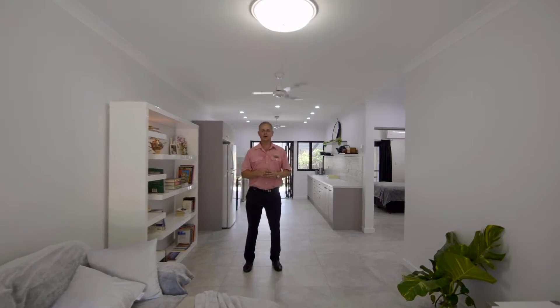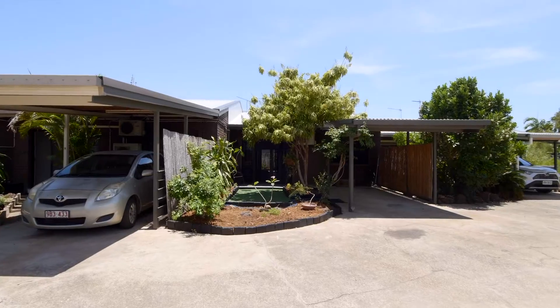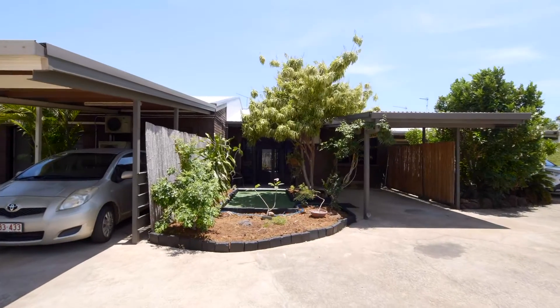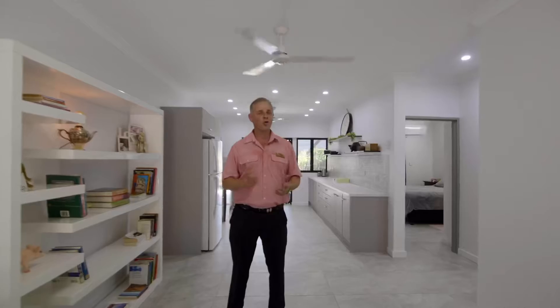Welcome to 3 of 29 Airlie Circuit, Brinken. This beautifully presented ground-level two-bedroom, one-bathroom home is packed with features that will impress the home occupier or the investor. I'm Derek Hart from Elders Real Estate. Come on in, take a walk through.